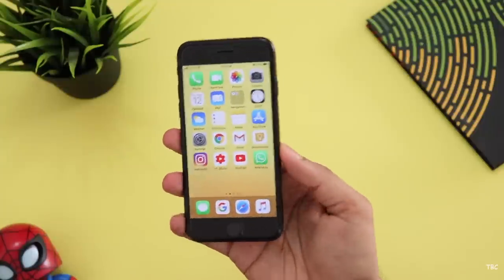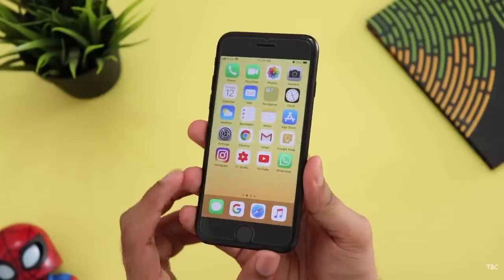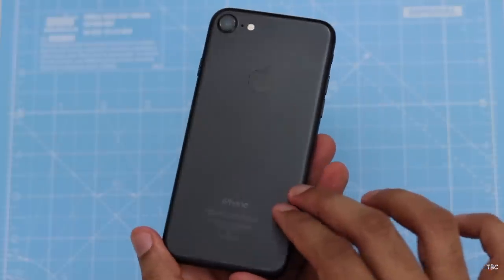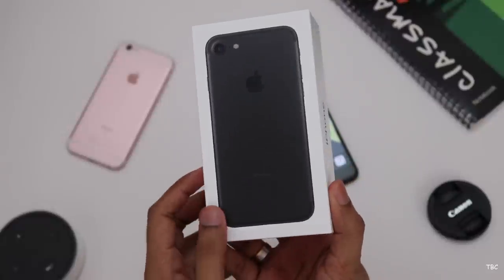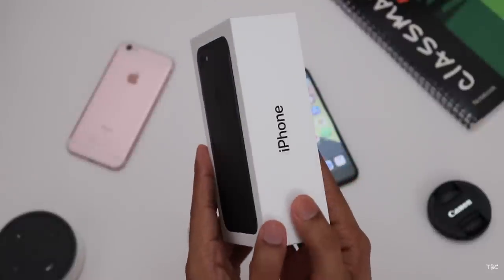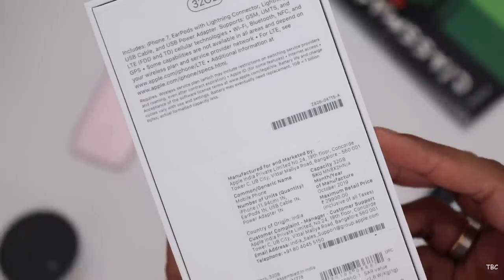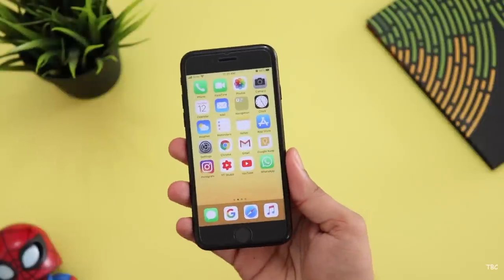The iPhone 7 launch was in 2016. We can't get the performance from this, so this video is a great option for iPhone 7. The iPhone 7 is priced at $25,000 to $30,000. The Apple official price is $30,000, so we can't get it at $25,000. The iPhone 7 at $25,000 is a refurbished phone.